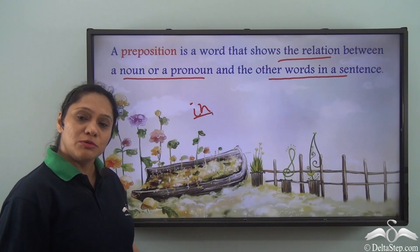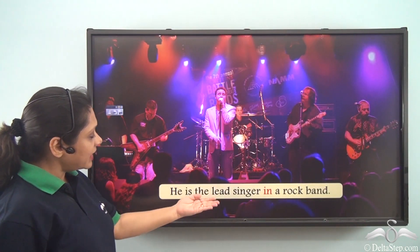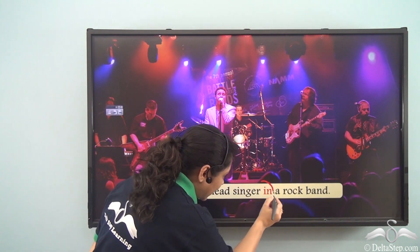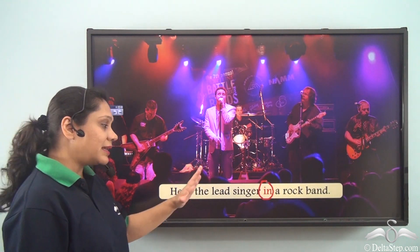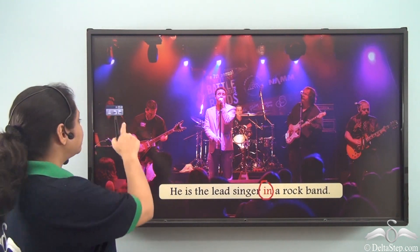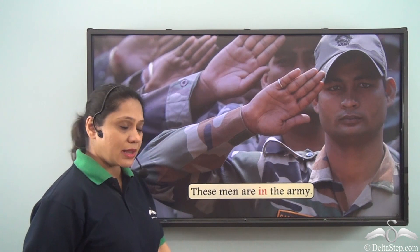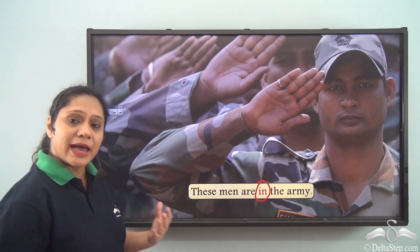He is the lead singer in a rock band. The preposition 'in' here is helping us to say that he is a lead singer among all the members of a rock band.